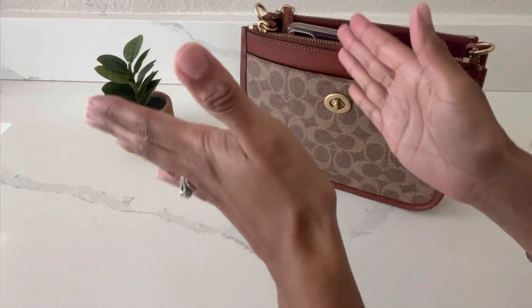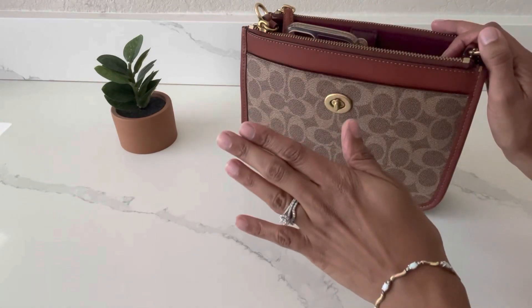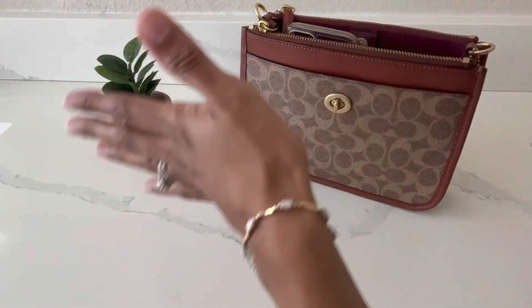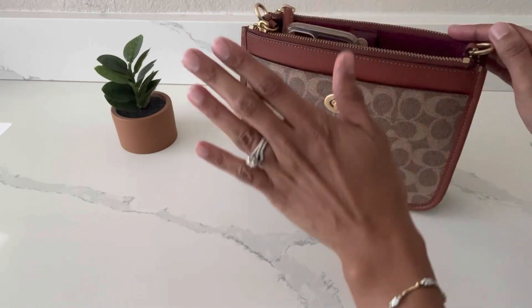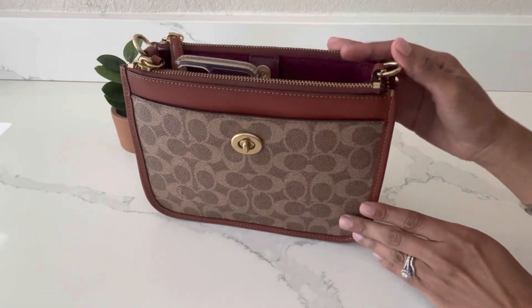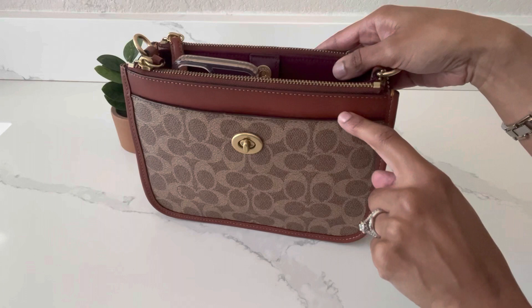Alrighty, so I have my first crossbody bag from Coach. I also want to mention that I'm not going in any particular order — there's no ranking, I'm just sharing what I like. The first crossbody bag from Coach that I love and is a personal favorite of mine is this beautiful bag: the Slim Turn Lock Crossbody in the signature coated canvas.